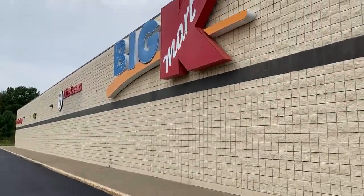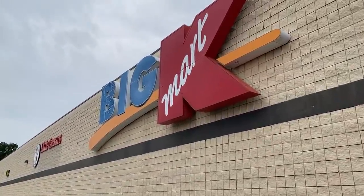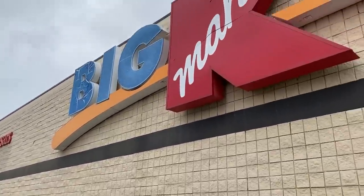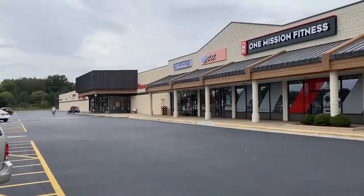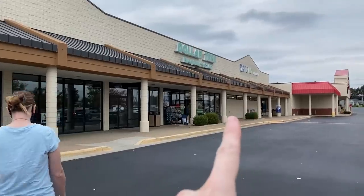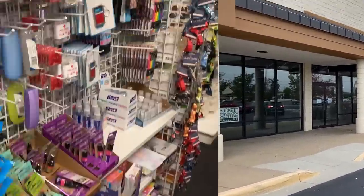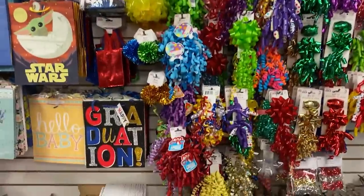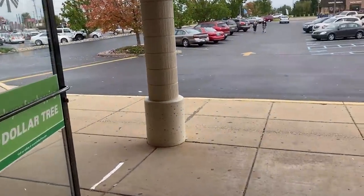Unfortunately we didn't find anything. However, I wanted to go outside and capture some video of this Kmart sign right here, because it might be the last time I ever see one in person. Since we just got done at Kmart, we're going to go right down to Dollar Tree and Rite Aid. I've never searched for Pokemon cards at Rite Aid before, so we'll give that a try. This is a very, very tiny location — everything is in close proximity. This one even has carpet! I don't know if I've ever been into a Dollar Tree that has carpet.